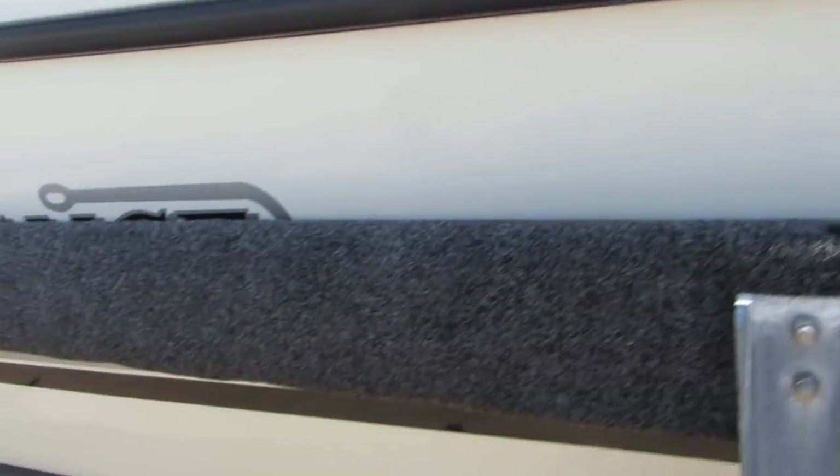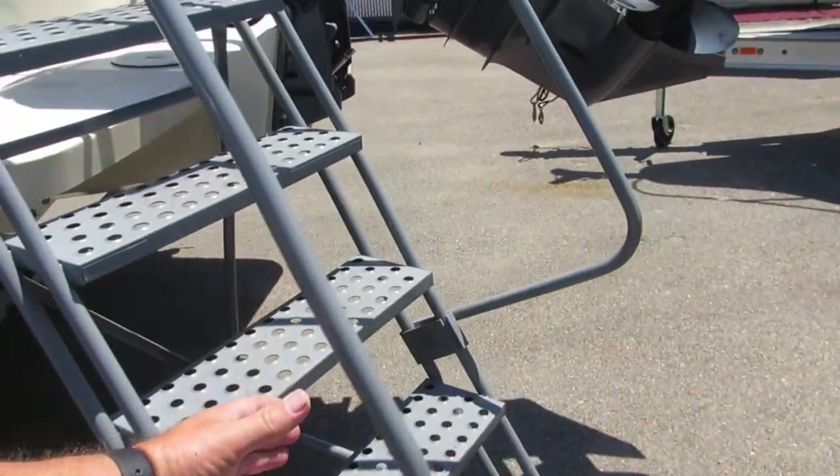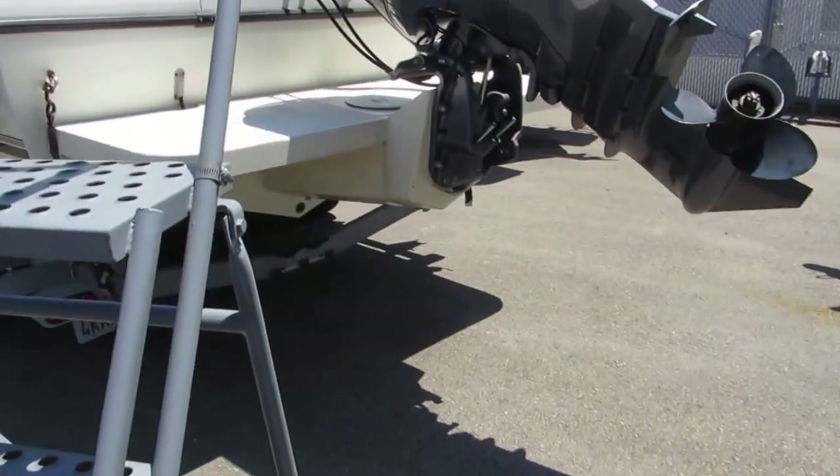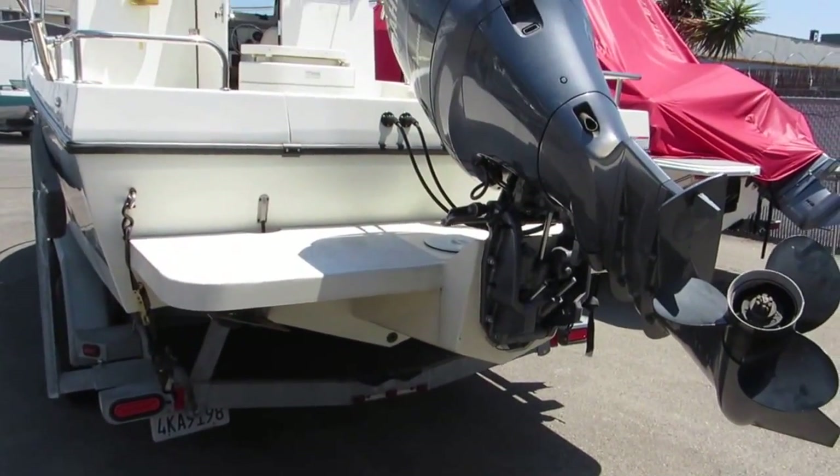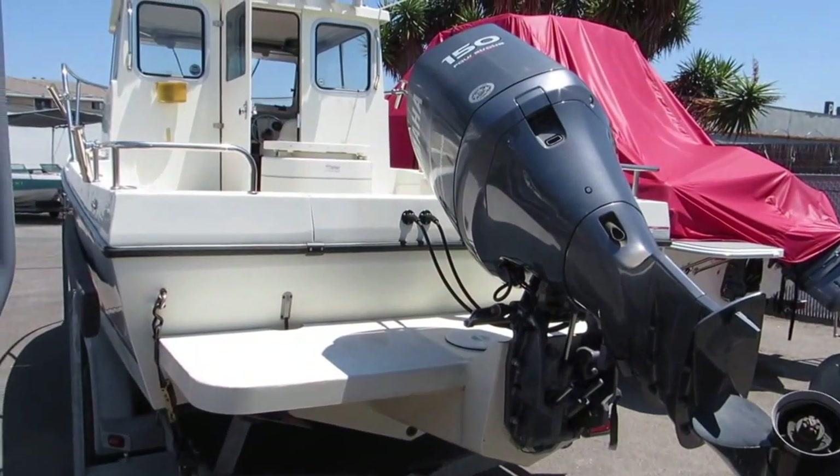Those pop-up cleats that you see here, and load guides on the trailer. This does have the Armstrong style bracket with a Yamaha 150 4-stroke.